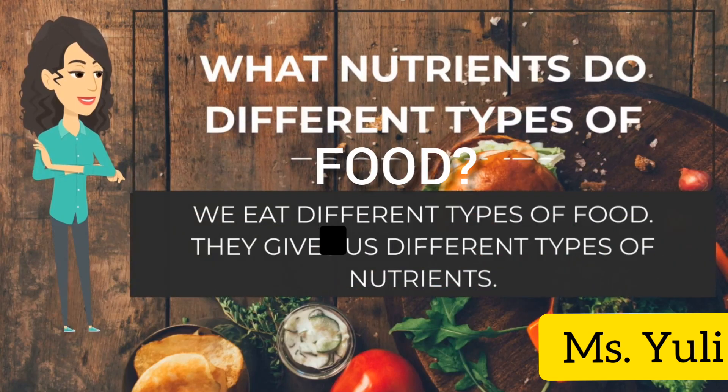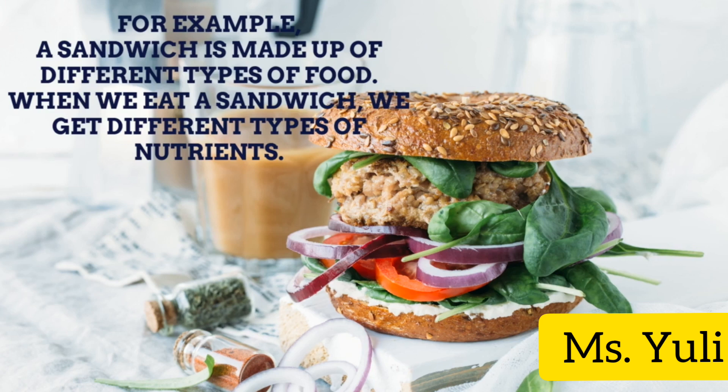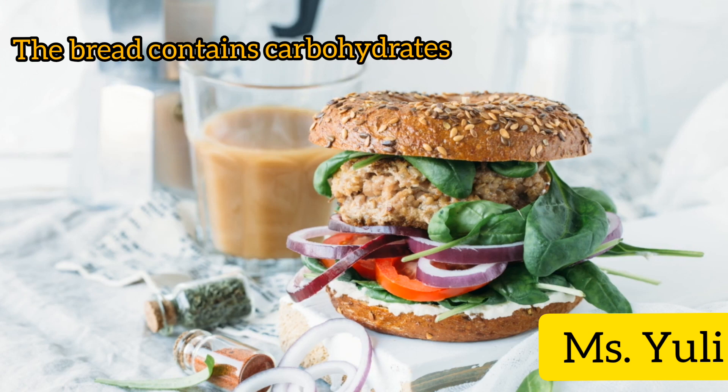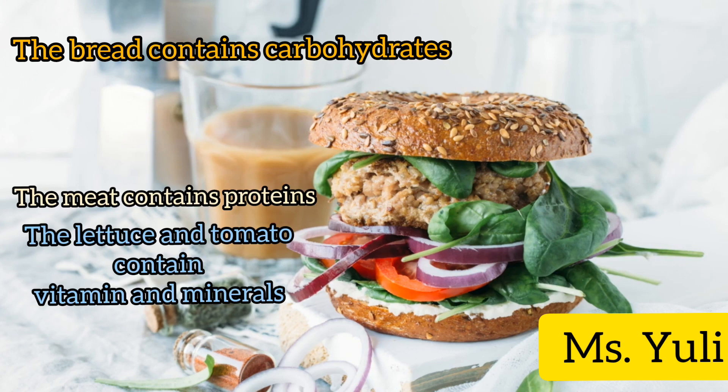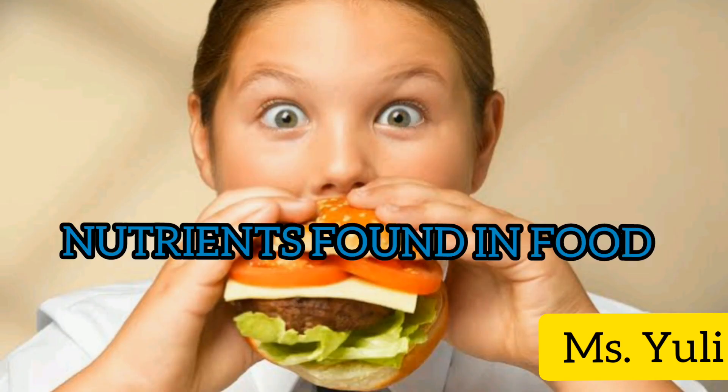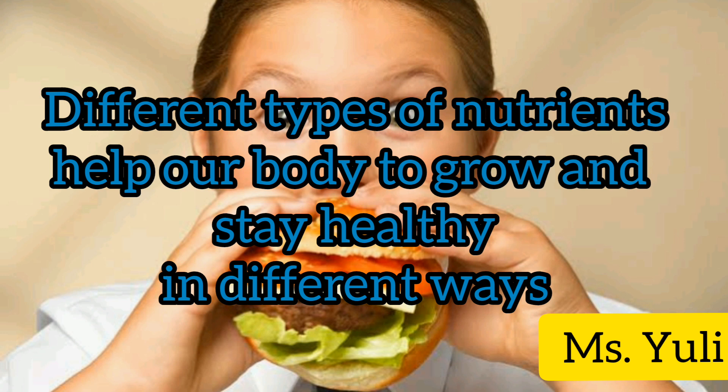We eat different types of food, and they give us different types of nutrients. For example, a sandwich is made up of different types of food. When we eat a sandwich, we get different types of nutrients. The bread contains carbohydrates, the meat contains proteins, the lettuce and tomato contain vitamins and minerals, and the creamy sauce contains fat.